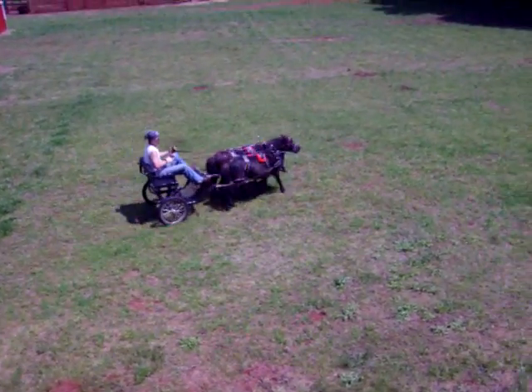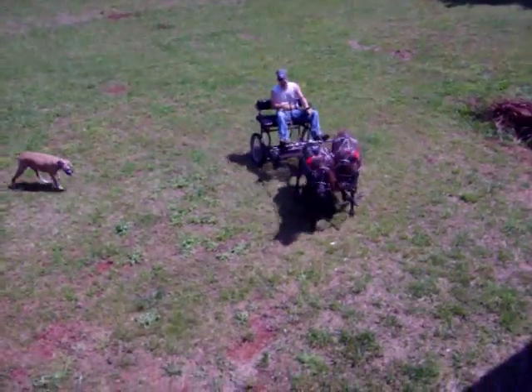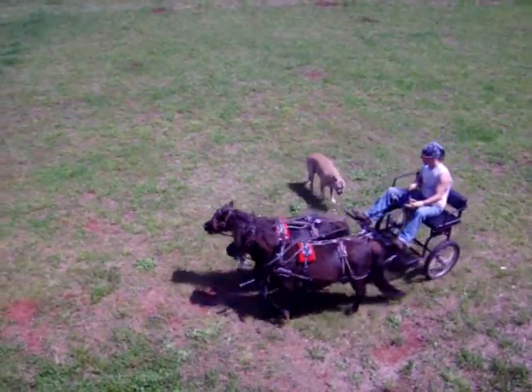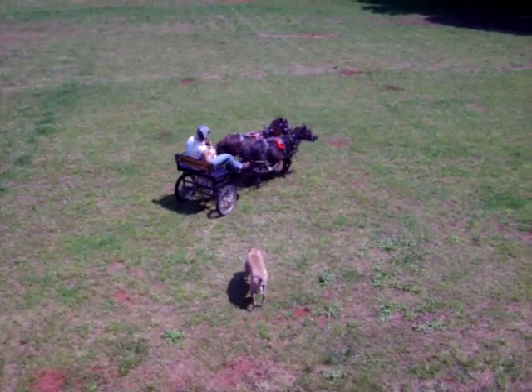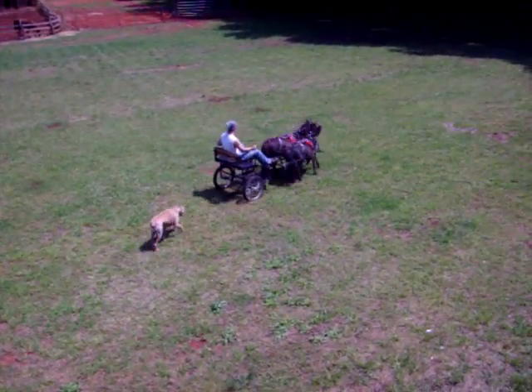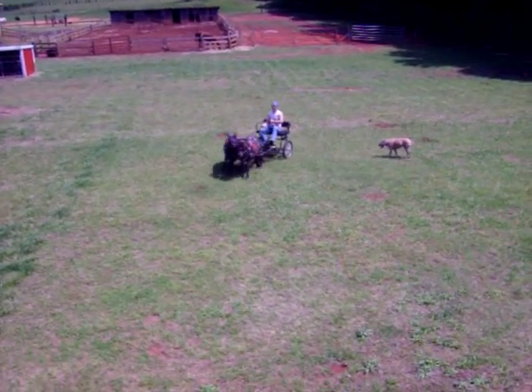Here we go. Here is May and Lucy being driven by my oldest son, R.G. That's Boo the Boxer helping. These little girls are my pride and joy. They haven't worked in over a year, so they're a bit rusty.